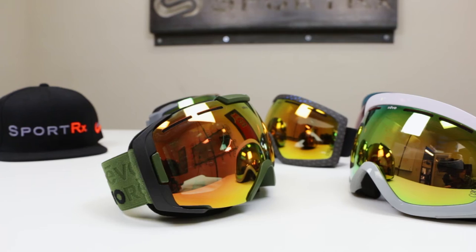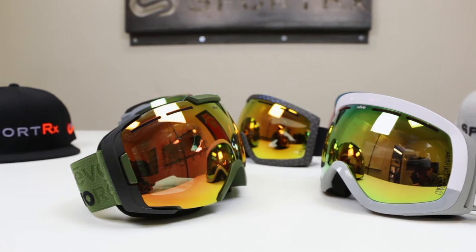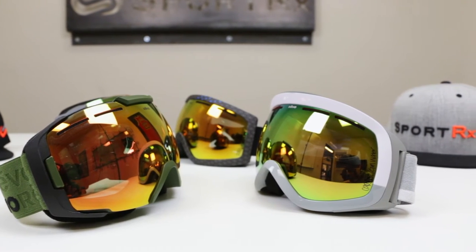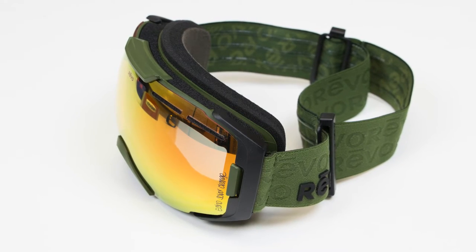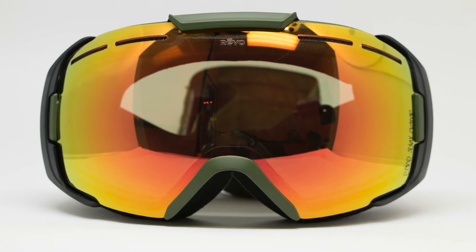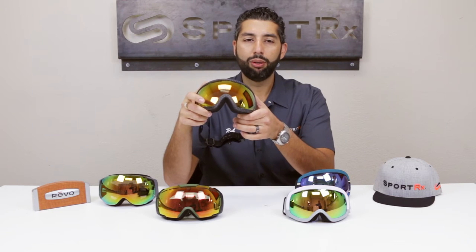They're also polarized, but in a unique way. Polarized snow goggles usually don't go hand-in-hand because polarization can cause issues on the mountain. But Revo goggles are 50% polarized — not 100% — so you get the benefits of glare blocking without the depth perception or digital readout issues that people have with fully polarized lenses on the mountain.